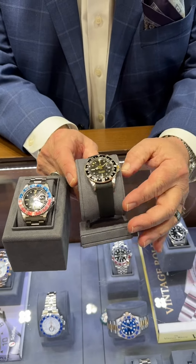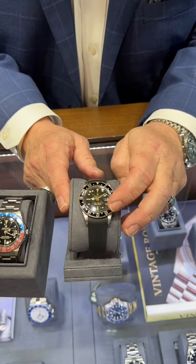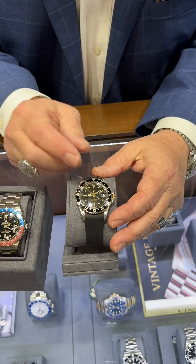I have one that is a GMT nipple dial. Basically on the lumes, the actual dots are smaller.